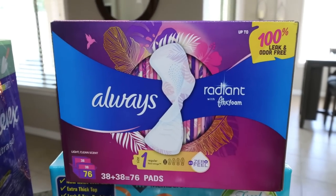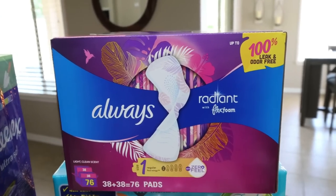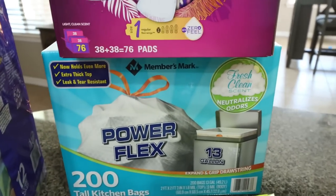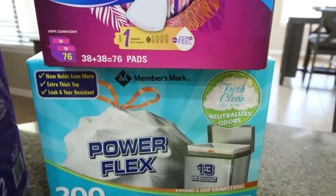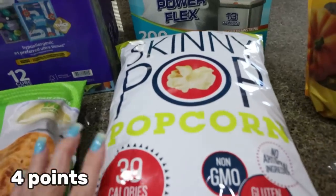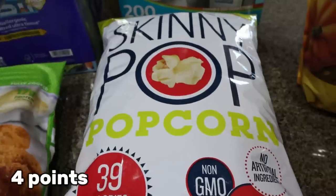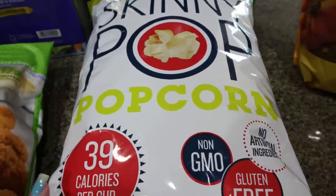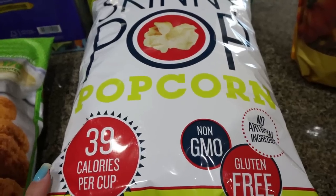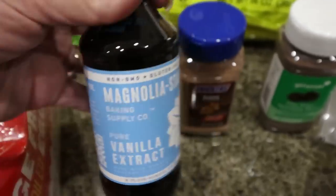I restocked my pads, which is such a good deal — I highly recommend checking Sam's Club or Costco for these types of items, it's much more affordable. I also grabbed garbage bags with a clean scent, Skinny Pop for Troy — his second favorite popcorn and a great deal at just over $6 for the 14-ounce bag — and vanilla extract for $11, which is an incredible deal.